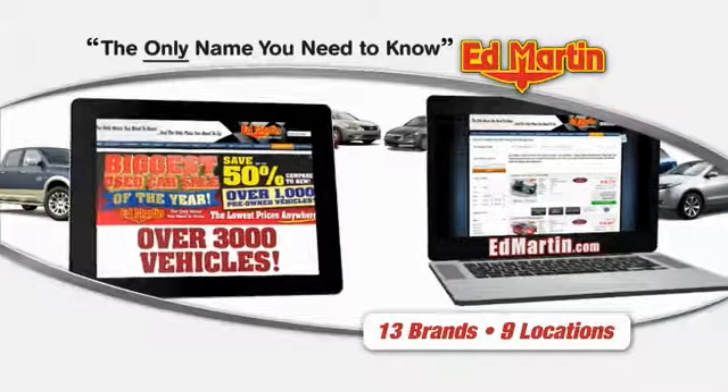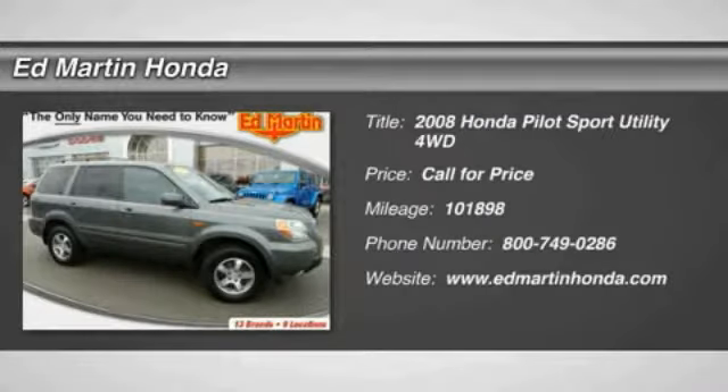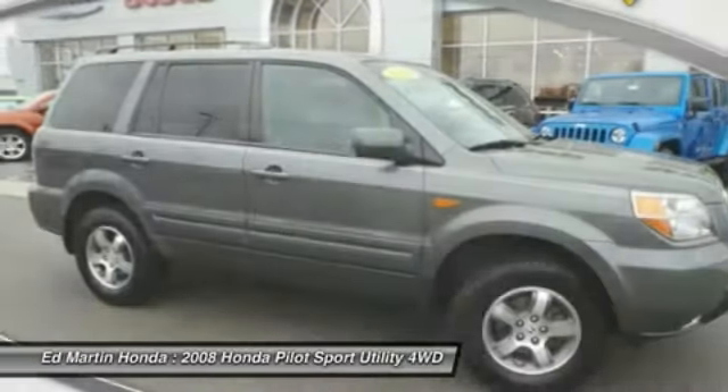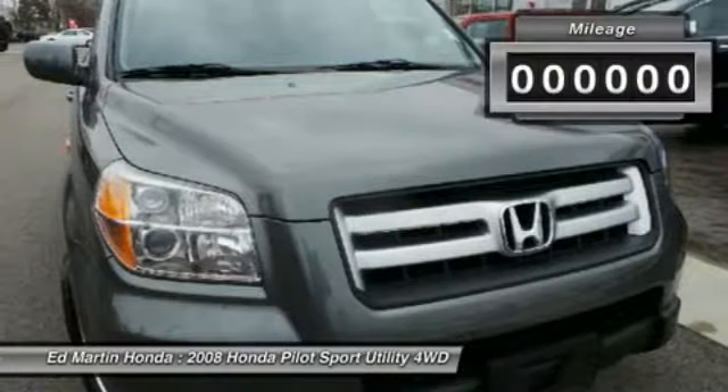Thank you for clicking our video. You can also shop over 3,000 more cars and trucks online. The 2008 Pilot. Optimal utility. Indulgent interior. Powerful performer. You'll be ready for almost anything in the Honda Pilot.